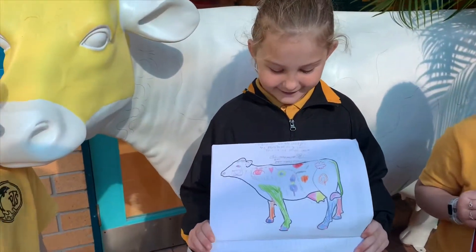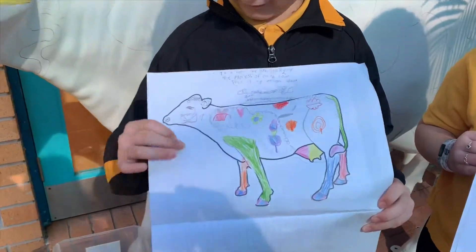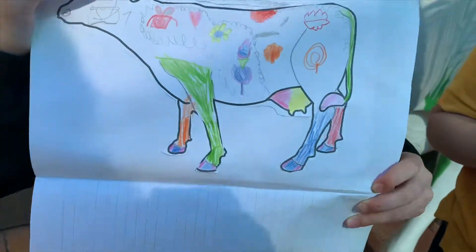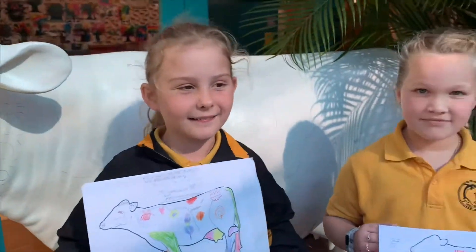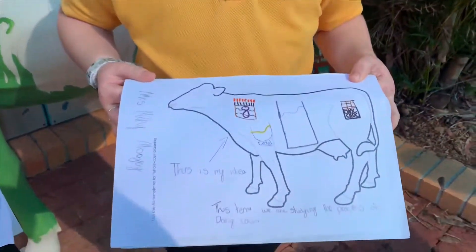Maddy? I drew a lollipop, a snow cone, a little headband for its head. And Charlotte? I drew some custard, some milk and some chocolate with a little bottle.